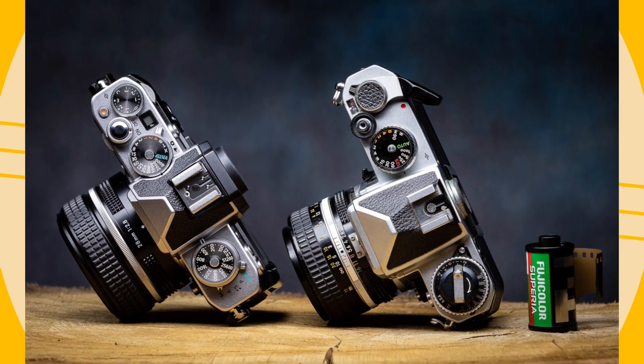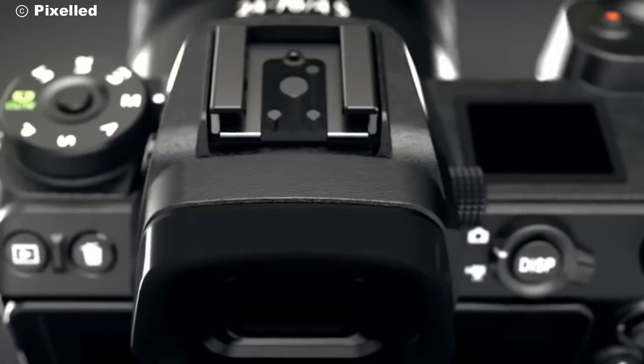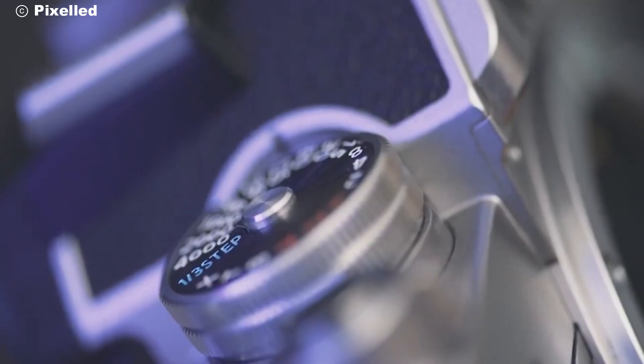With features like in-camera time-lapse, slow motion, and a variety of picture profiles, your creative possibilities are endless.